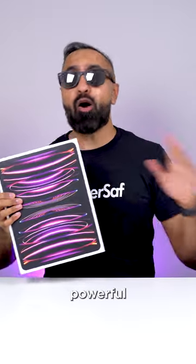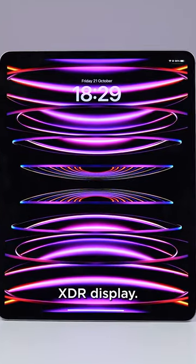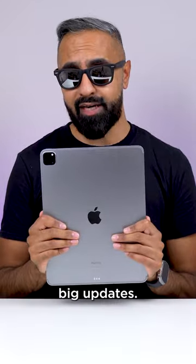The new iPad Pro is here, and it's more powerful than ever. It looks identical to last year's iPad Pro with the same design and beautiful Liquid Retina XDR display, but it has some big updates.